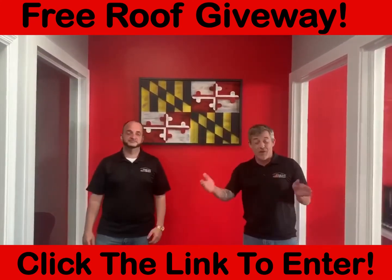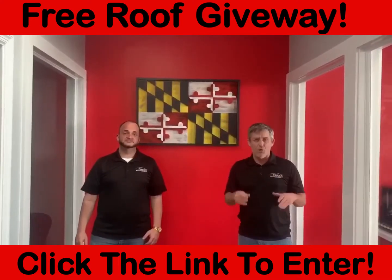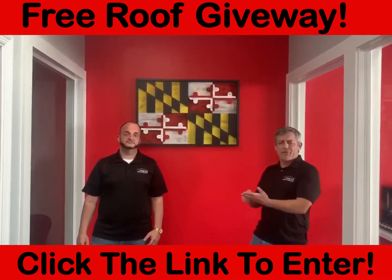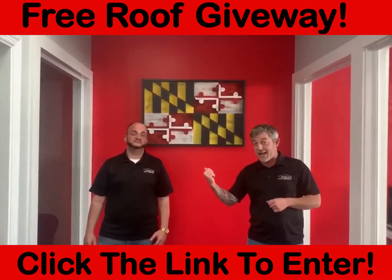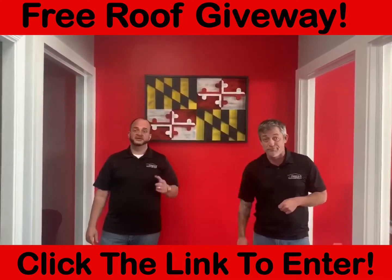We wanted to talk about how you go on Facebook or anywhere and say, somebody got a free roof. They want me to answer their neighbors how they got a free roof. Well, that's a gimmick, but I want this guy to tell you how to actually get a free roof.